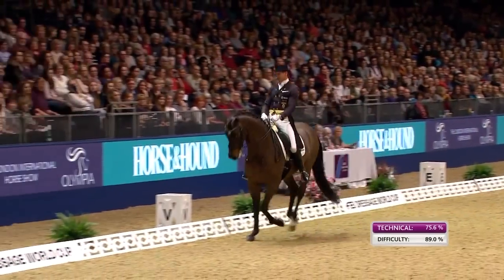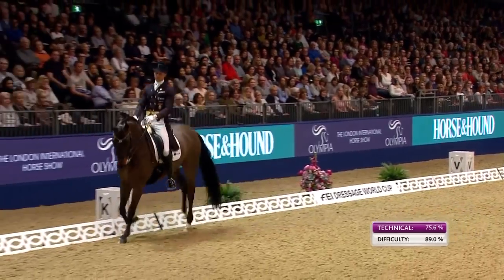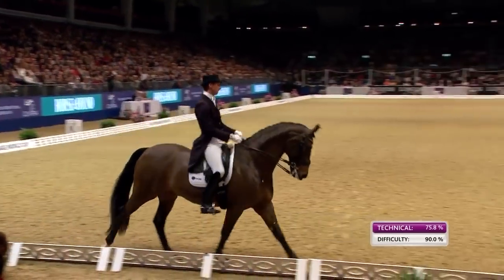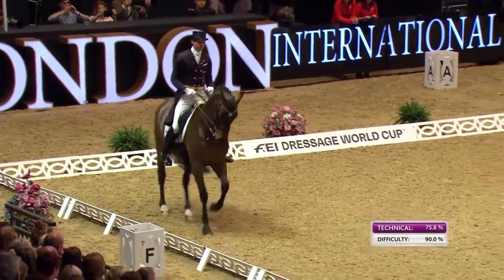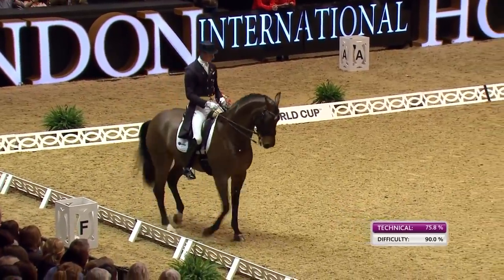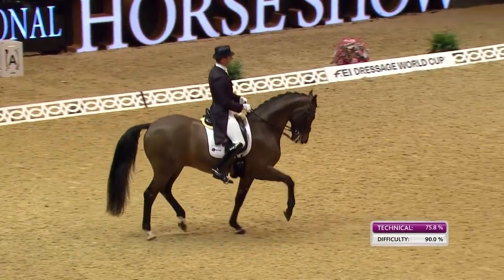An extremely high degree of difficulty — 89%. That's definitely the highest we've seen, and 90. Well, by the end of the test, if he scored only 70% technical, his degree of difficulty score would be 10. Wow. So he's guaranteed a 10 for degree of difficulty. Pretty much, yeah.